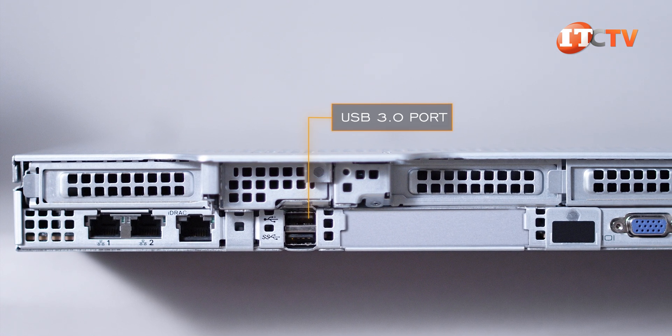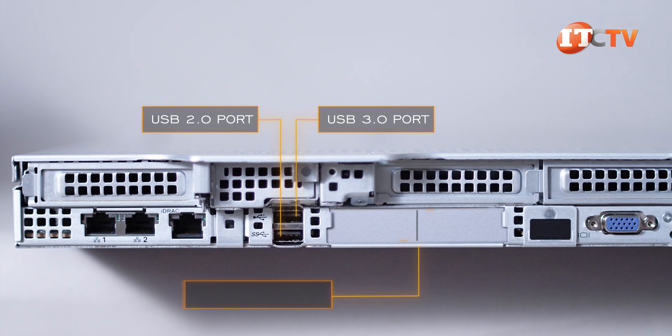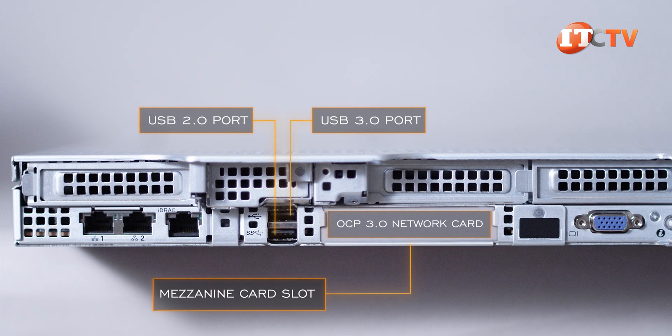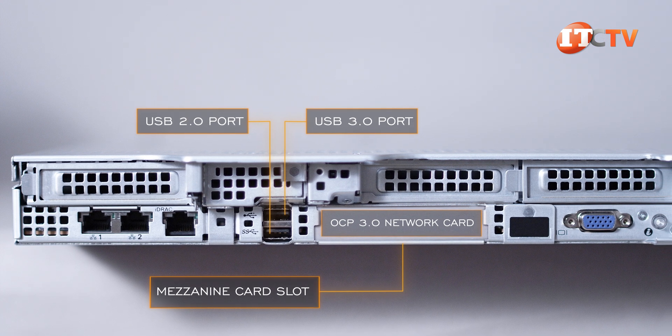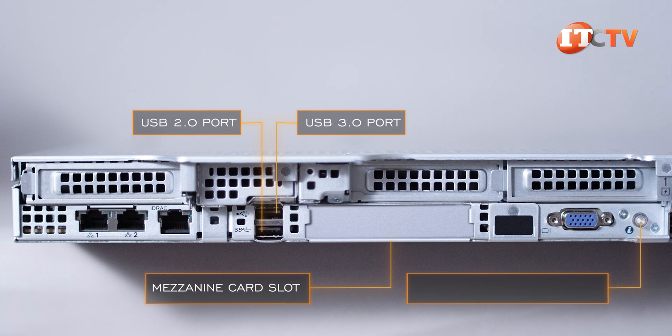Next, a USB 3.0 port on top and a USB 2.0 port on the bottom. Besides those, there's a mezzanine card slot for an OCP 3.0 network card, which can be easily installed or replaced without removing the server cover. That last little button is for the system identification.